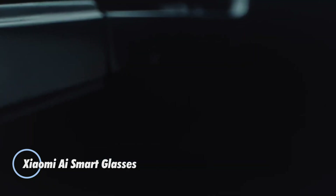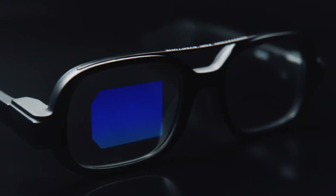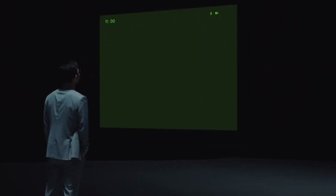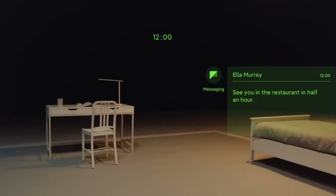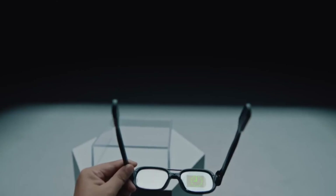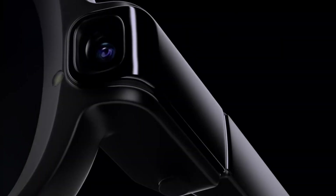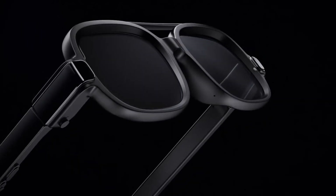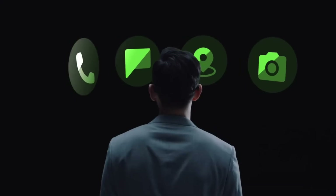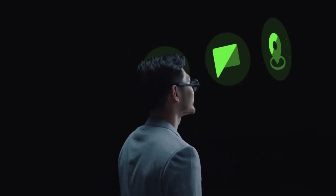Introducing the Xiaomi AI Smart Glasses, an innovative fusion of AR technology and everyday eyewear designed for seamless integration into daily life. Currently available in China, these smart glasses combine real-time translation, AI voice control, and intelligent recognition in a sleek, lightweight frame weighing just 40 grams. Equipped with a 12MP camera and a crisp OLED display, the Xiaomi Smart Glasses offer hands-free photo and video capture, object and text recognition, and live information overlays — all powered by Xiaomi's Xiao AI assistant.